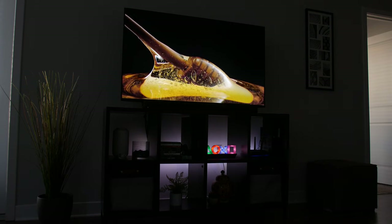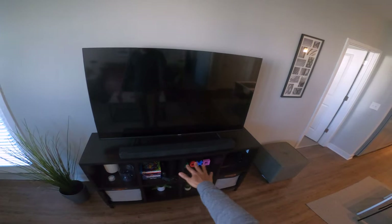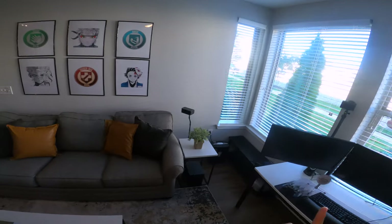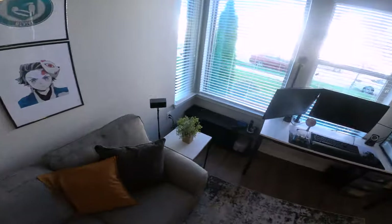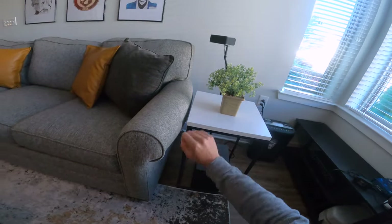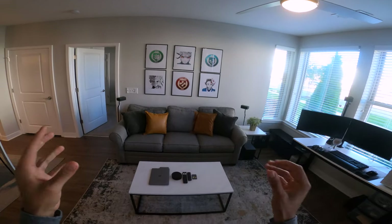We've obviously got the TV and sound bar — I did a review on this, it's the Vizio M Series 5.1 surround sound system, so there'll be a card in the top right corner. With the surround sound you get the surround speakers, and those are connected to the subwoofer right here via Bluetooth from the sound bar.